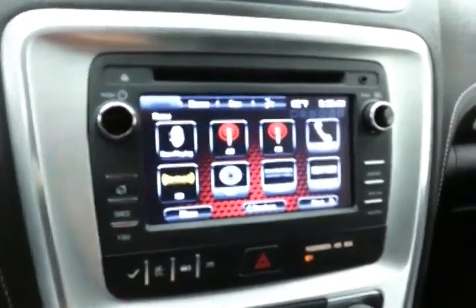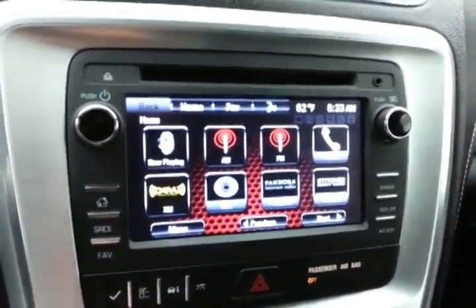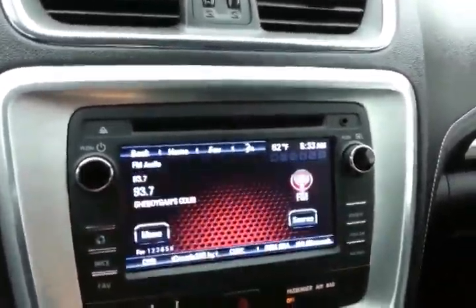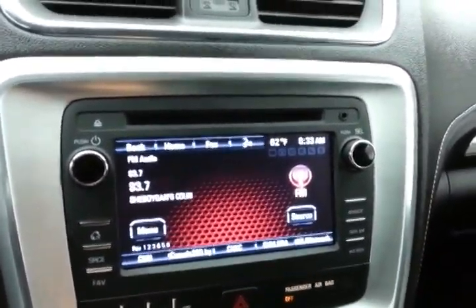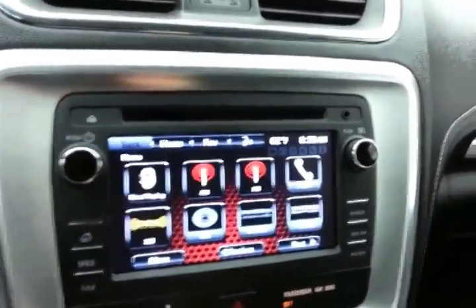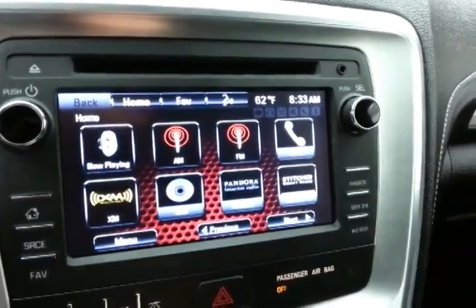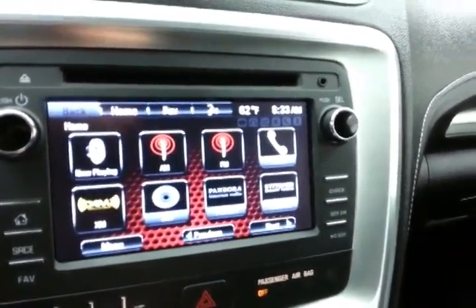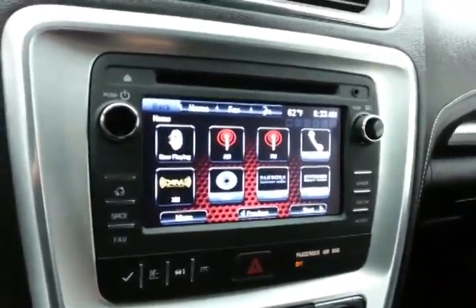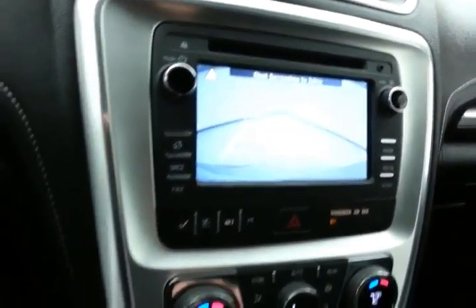There's a large touchscreen infotainment system for all of your media needs — radio, satellite radio capability, and Bluetooth connectivity for hands-free phone use. You can also sync Pandora and Stitcher radio apps with smartphones. That's also where the backup camera display is.